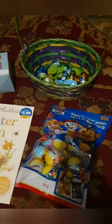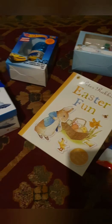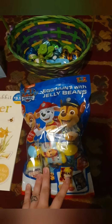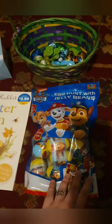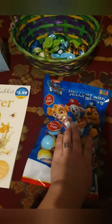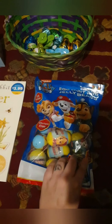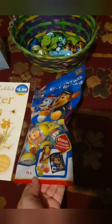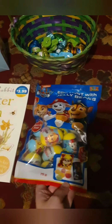So for my three-year-old I have these — Jellybean Paw Patrol things. It comes with 15 eggs in the pack. I'm going to use these for an outside Easter hunt, just because they're in plastic, it's easier.